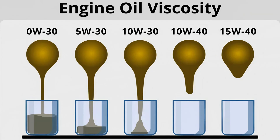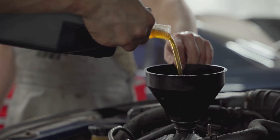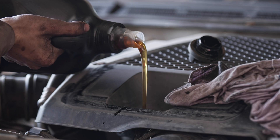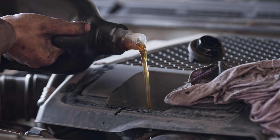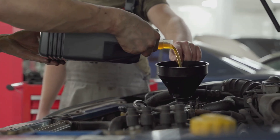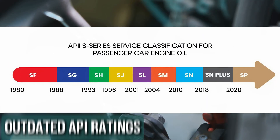Incorrect viscosity. Picking the wrong oil thickness can cause big problems for your engine. If the oil is too thick, it struggles to flow during cold starts, leading to extra wear and tear. If it's too thin, it won't protect the engine properly when things heat up. Always check your owner's manual for the right viscosity — your engine depends on it.